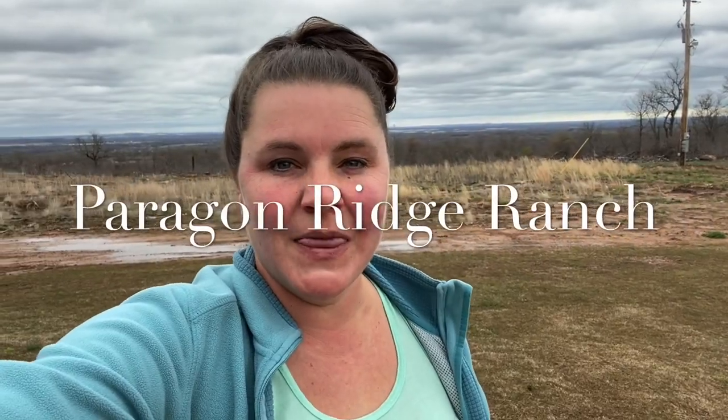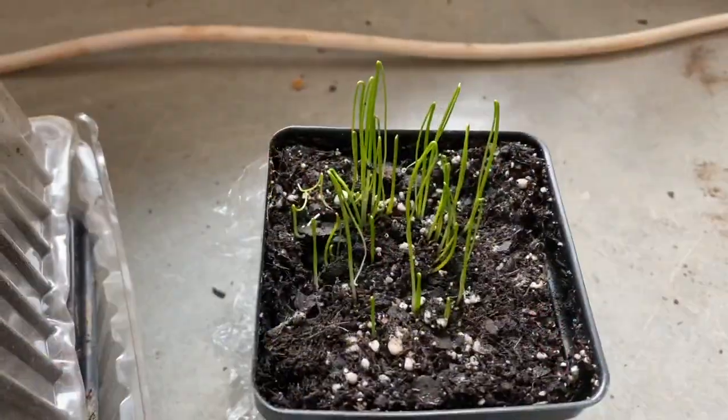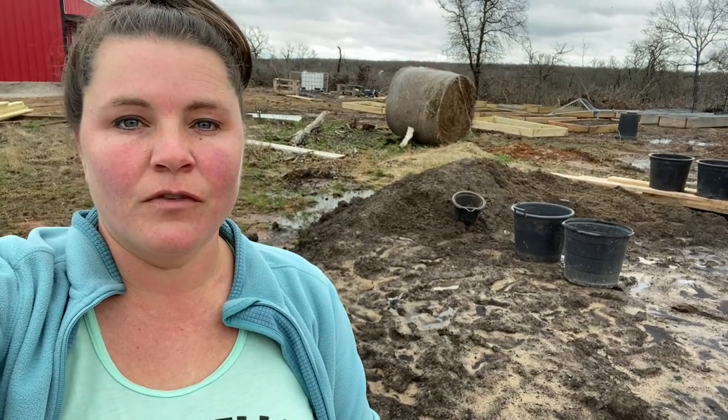Week three of playing in the dirt — come along and see what's growing. Well hello, welcome back to the homestead. Today we're going to go over week three and see what's been growing around the homestead.